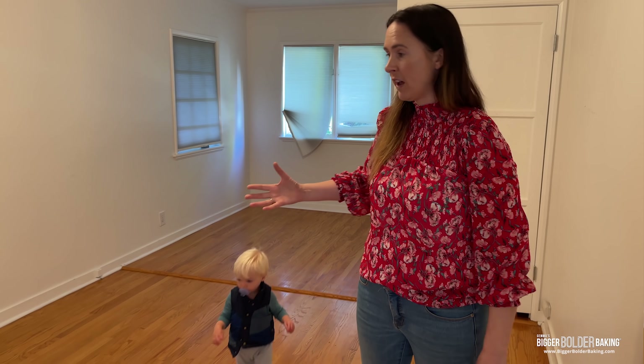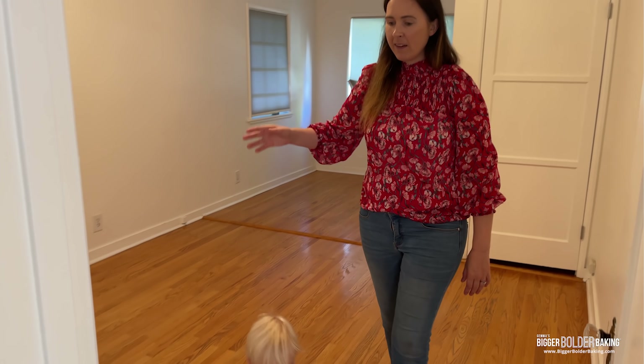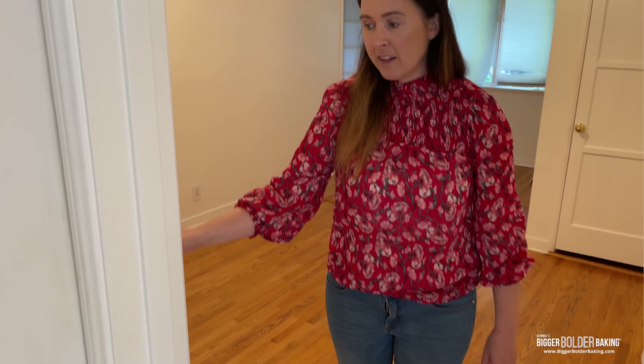This is the spare bedroom. It's also going to be a room where we have some workout stuff set up, because Kevin and I like to work out a lot. So this is where guests stay.